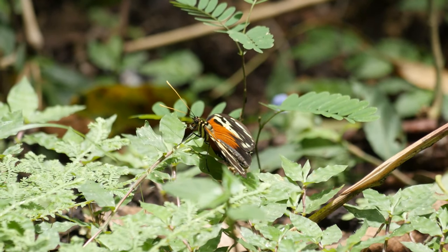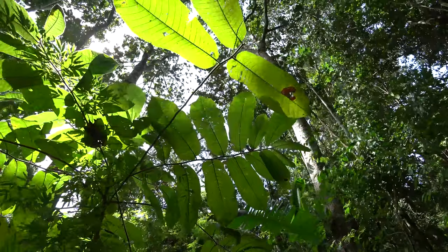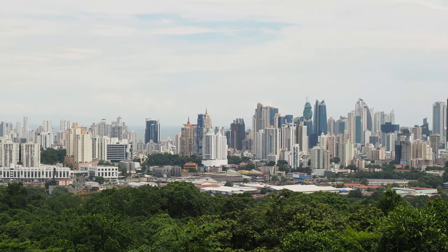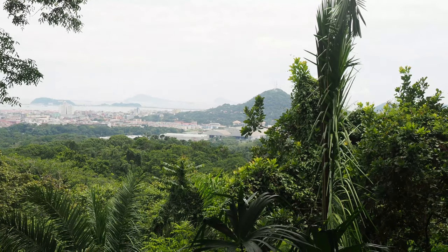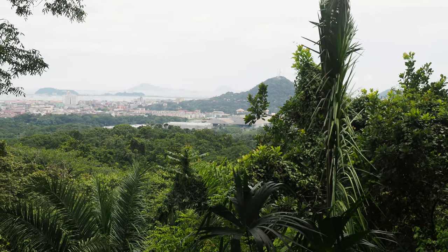So we're walking higher up now into the park and we've seen a lot of lovely butterflies. Unfortunately we can't film them for you because they keep flying away. We're at the second highest point in Panama City now at 150 metres. The only point higher is that hill opposite — Ancon Hill at 200 metres high.